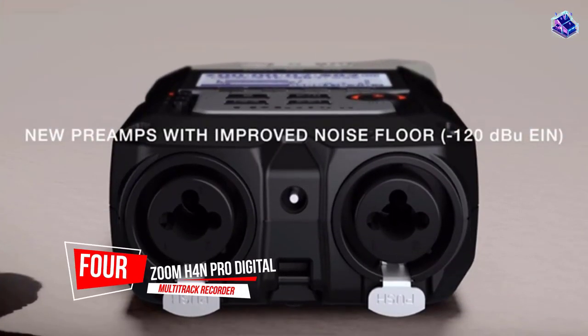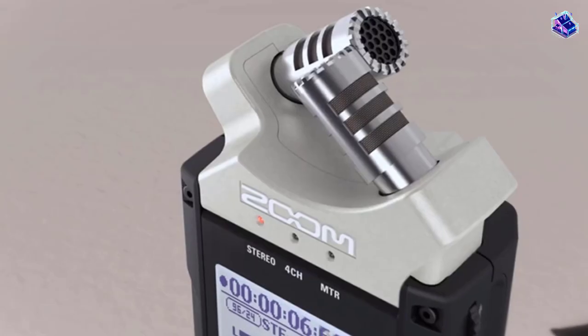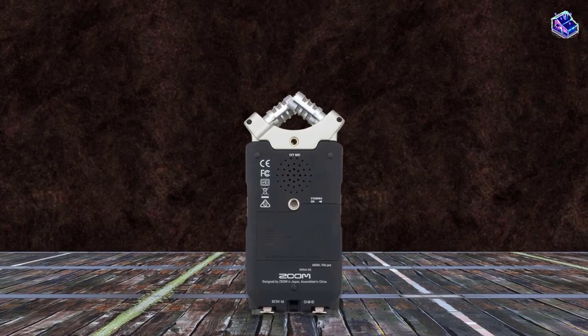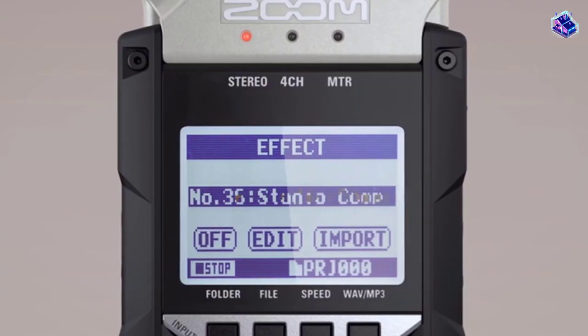Number 4. Zoom H4n PRO Digital Multitrack Recorder. The Zoom H4n PRO is an excellent choice that records high-fidelity audio that will be impressive to almost any ear. This one also has an abundance of features to help get those high-quality recordings.